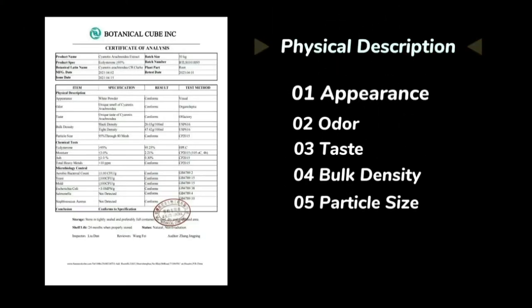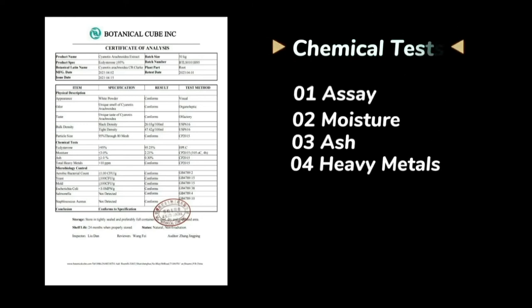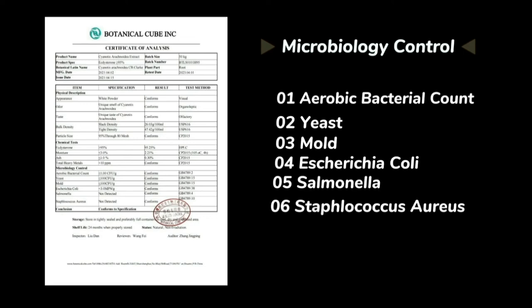This is our testing report. This is our routine item we test. If you have any special standard, you can tell us.